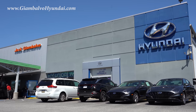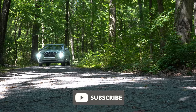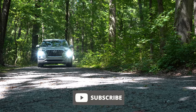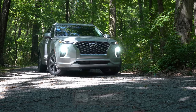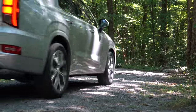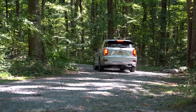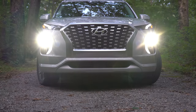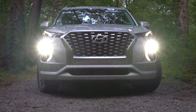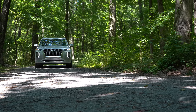I wanted to check this one out because if I were to get a new SUV right now, it would be a three-row SUV, and this would certainly be a contender. This is Hyundai's three-row SUV — it competes with the Kia Telluride, Honda Pilot, Toyota Highlander, and the new Jeep Grand Cherokee L. With the Palisade you get America's best warranty: five years, 60,000-mile bumper-to-bumper and 10-year, 100,000-mile powertrain coverage.